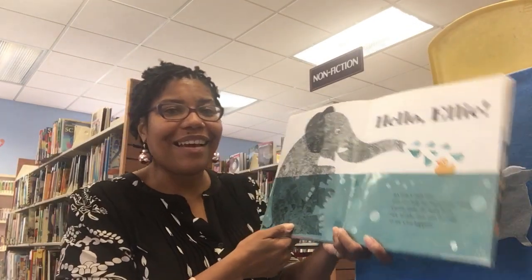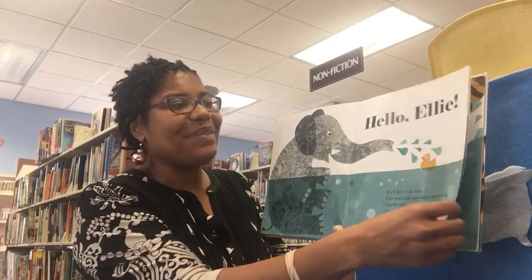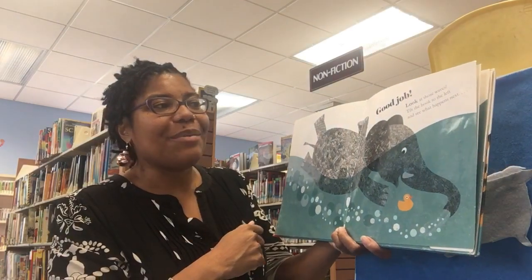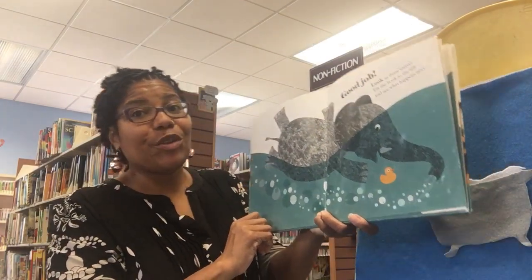Let's turn it from side to side. Good job! Look at those waves. Tilt the book to the left and see what happens. Can you tilt it to your left?